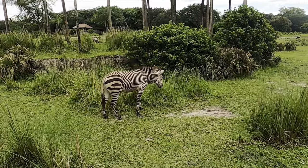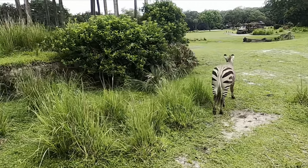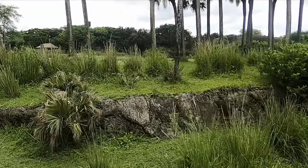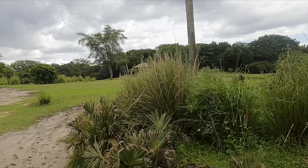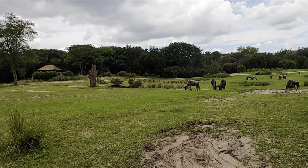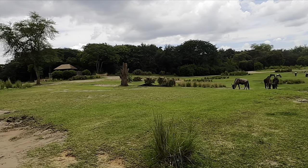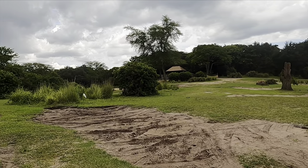The Wild Africa Trek is $199 a person and is three hours long. Discounts are available for annual pass holders and DVC members. Tours are offered in the morning and afternoon and include a light breakfast or lunch depending on which tour you've chosen. It also includes a ton of memory-making moments for you or your family.